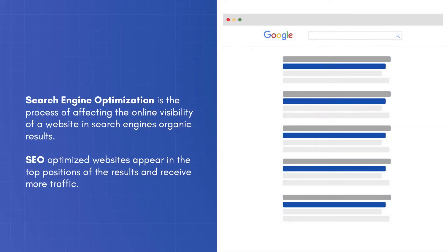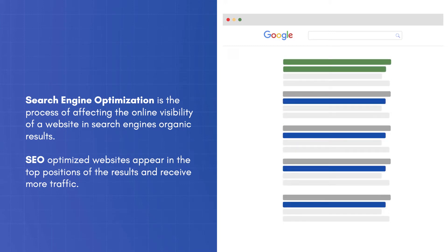Search Engine Optimization is the process of affecting the online visibility of a website in a search engine's organic results. SEO-optimized websites appear in the top positions of the results and receive more traffic.